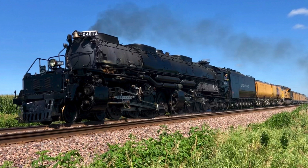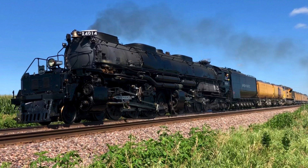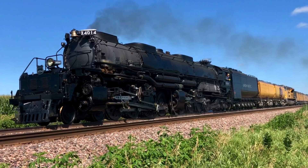The 4014 was delivered to the Union Pacific Railroad in December of 1941 and officially retired in December of 1961, traveling over a million miles in its 20 years in service.